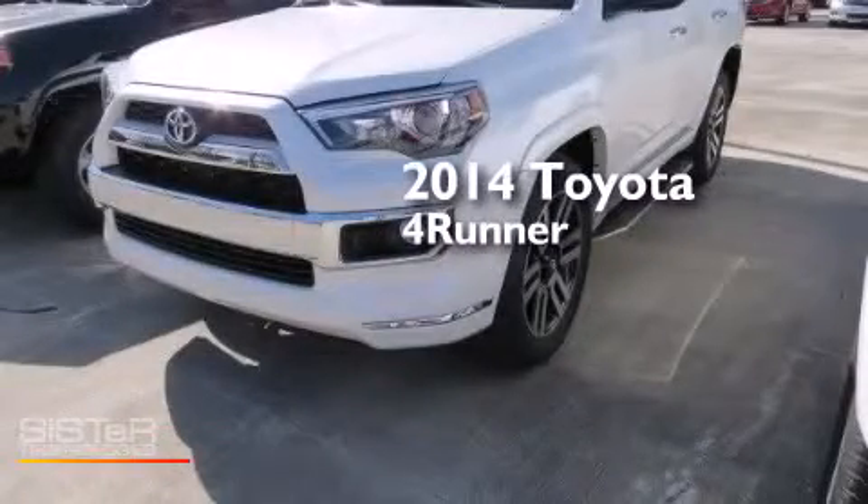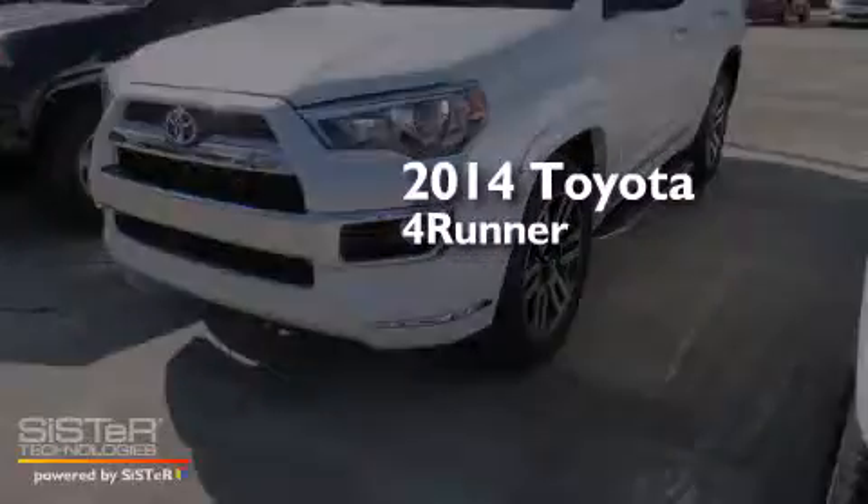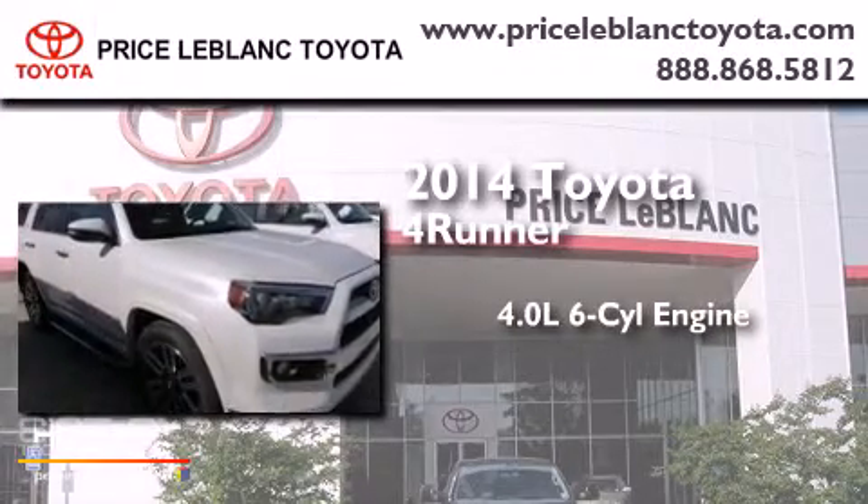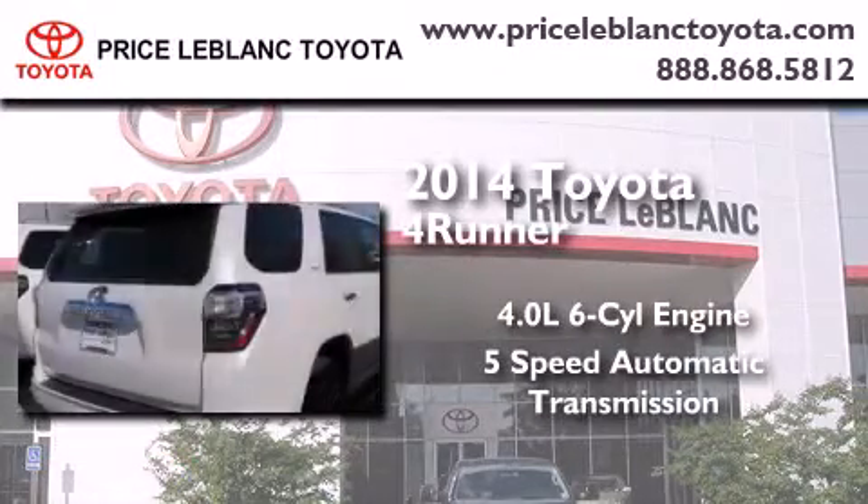This is a brand new 2014 Toyota 4Runner. It features a 4.0-liter six-cylinder engine and a five-speed automatic transmission.